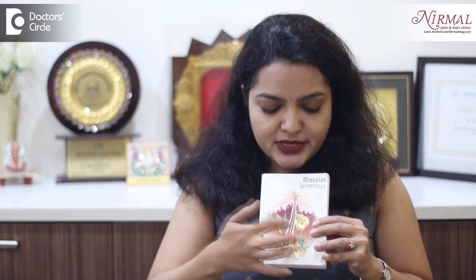Usually, the oil is secreted and through the opening of the hair follicle it gets deposited onto the skin.